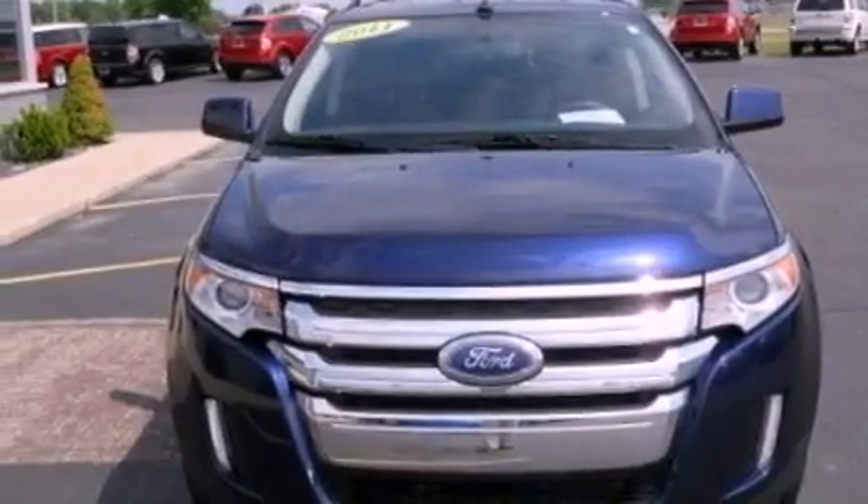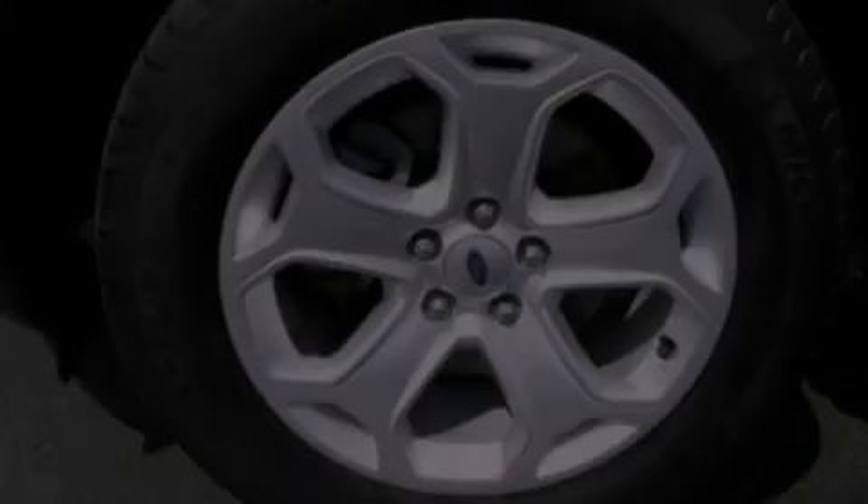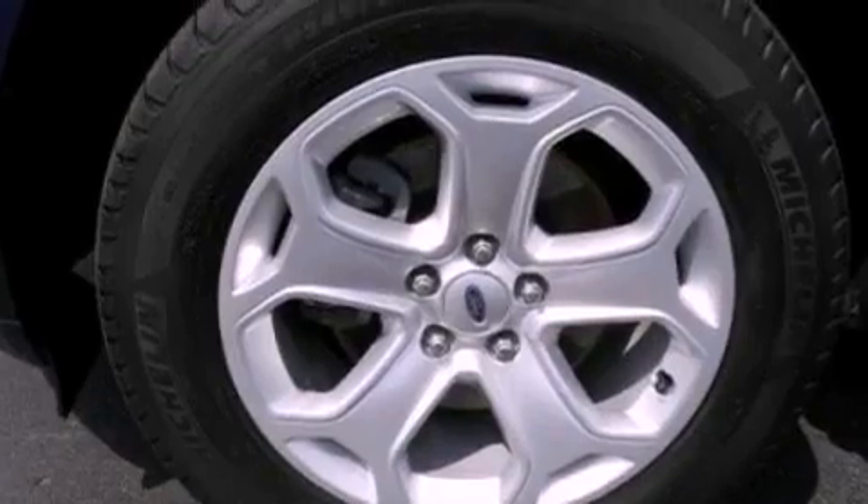Additional features include an engine immobilizer theft deterrent system, a passenger side airbag, heated side view mirrors, and this vehicle has fewer than 35,000 miles on the odometer.